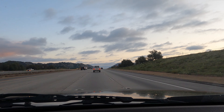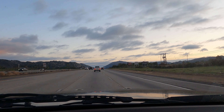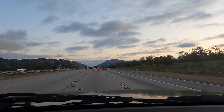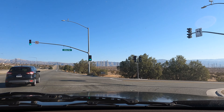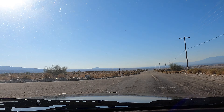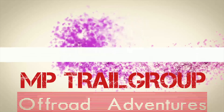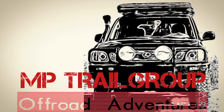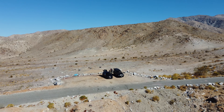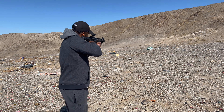Hey guys, welcome back to the channel. For today's adventure we're gonna be going to Berdu Canyon. It is a 25-mile trail located near Palm Springs, California. I will be putting down the link in the description below of the trailhead. It is rated as moderate by oldtrails.com. For the most part it's pretty easy except for a couple of tricky spots, which we're gonna go over in a little bit. Our first stop is a recreational shooting area at the beginning of the trail.